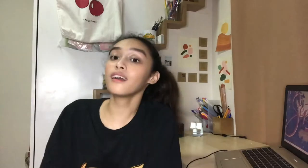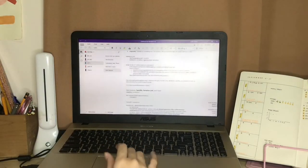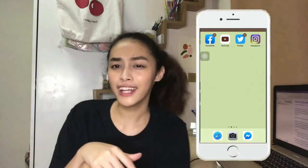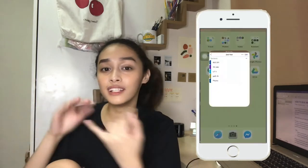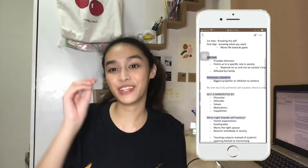Speaking of OneNote, this is actually where I take my notes. It's been very useful. It has so many features that make note-taking fun and easy, but the thing that I like most about it is that it has an app and you can edit your notes anywhere you are — even from your bed — and that has been a lifesaver for me.